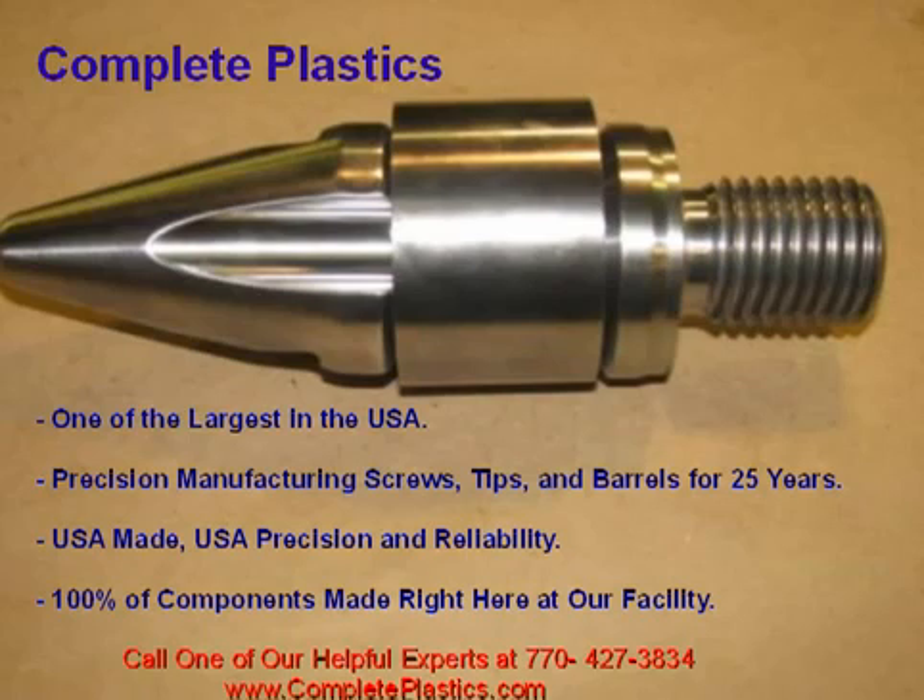That is why, unlike most other U.S. providers, we manufacture 100% of all components right here at our facility.